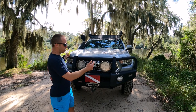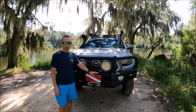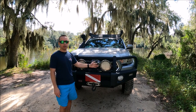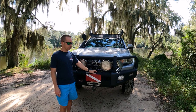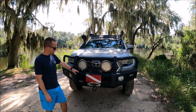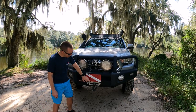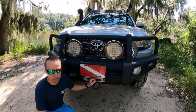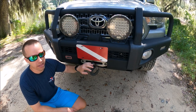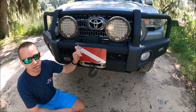Starting from the front of the truck, the biggest thing you'll notice is this gigantic ARB bumper. I've owned a couple on my previous Jeeps and I absolutely love them — they're sturdy, well-built, and actually cheaper than some custom bumpers. This bumper retails for about $1,500. I also have a hidden Smittybilt XRC9 winch down here — 9,000-pound synthetic line with a wireless remote, which retails for almost $600.